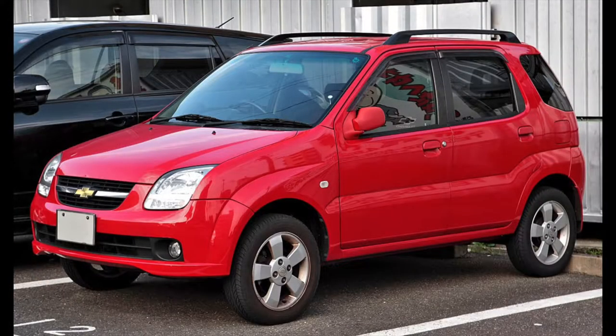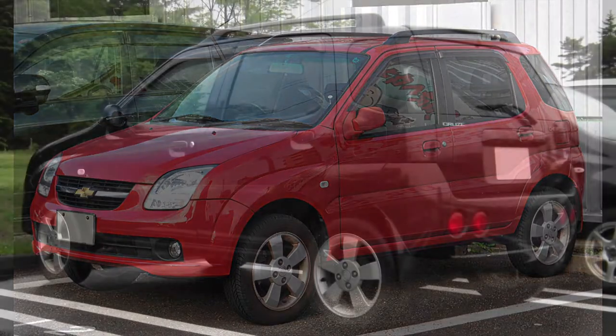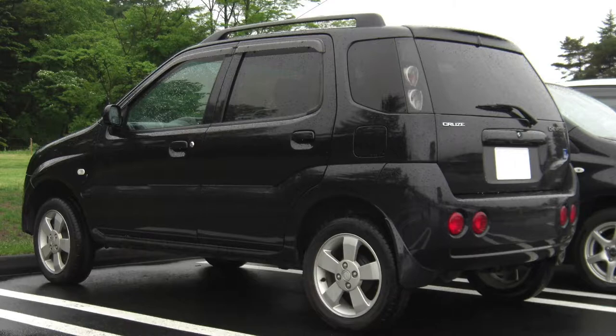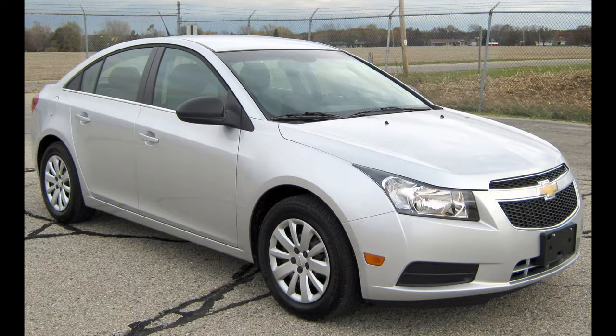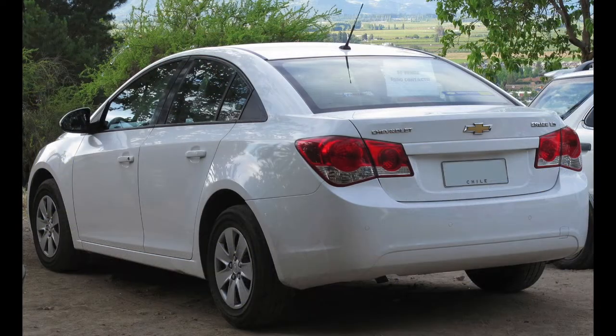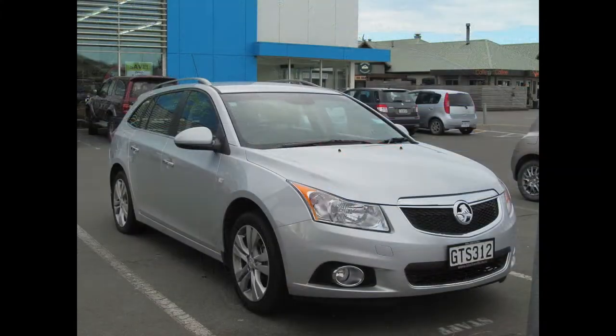Before the release of the global Chevrolet Cruze compact sedan in 2008, General Motors made use of the name Cruze between 2001 and 2008 in Japan. Announced as the Chevrolet YGM1 concept car at the Tokyo Motor Show in 1999, the original Cruze was derived from the subcompact Suzuki Ignis five-door hatchback, known as the Suzuki Swift in Japan. Despite the Chevrolet branding, the YGM1, like the production car, was the work of GM's Australian arm, Holden, who executed most of the engineering work and devised the Cruze nameplate.